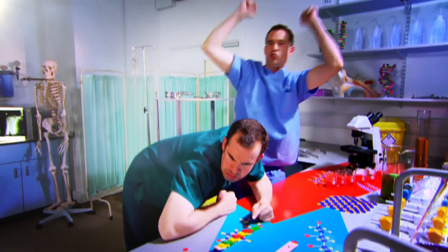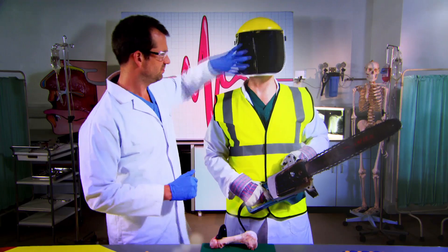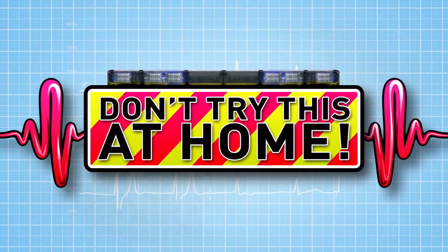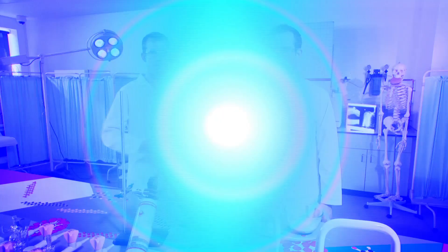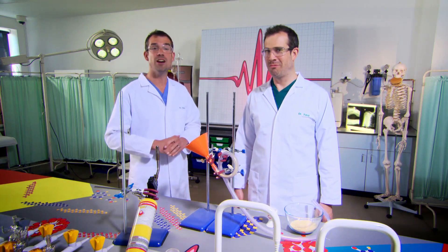Ready to see some amazing experiments? Yes! A triumph! We're going to show you how your incredible body works. Just don't try anything you see here at home. Today, we're looking at how we power our bodies. This experiment is to show you what happens inside your body every time you eat.